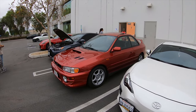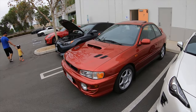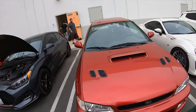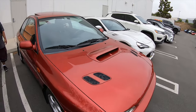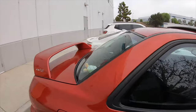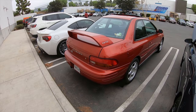Look at this GC — yeah, this one wishes it was a GC. Just kidding. Beautiful car, man. These are so hard to find; they're going for such high prices now. Gorgeous cars. 2.5 RS, all-wheel drive.